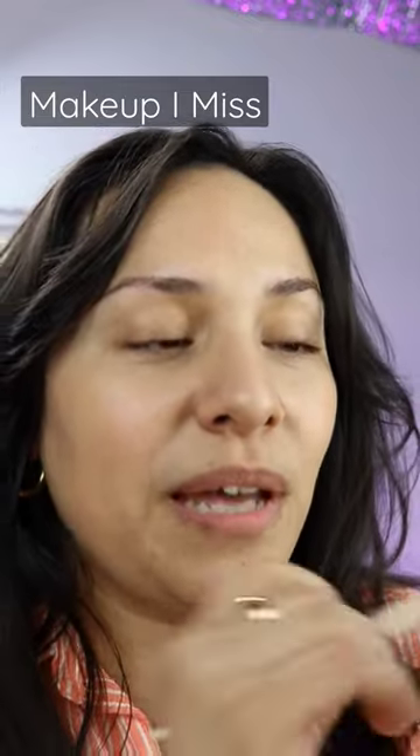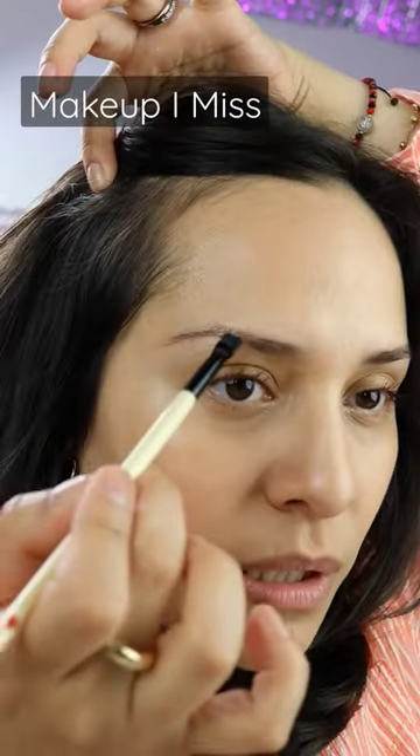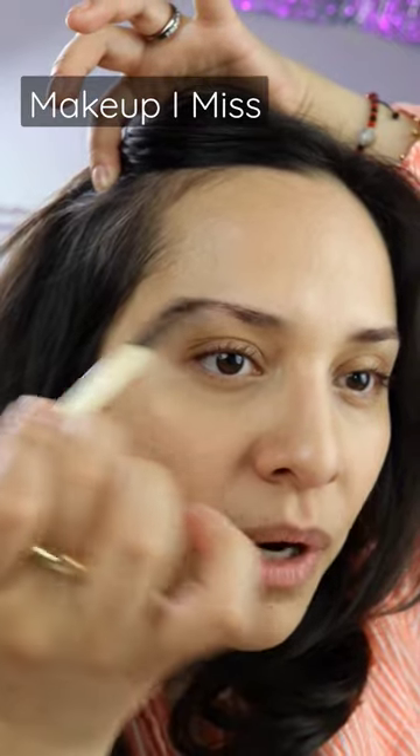This is the best eyeshadow for eyebrows if you're brunette. I'm just going to take it and pat it in between the brows.